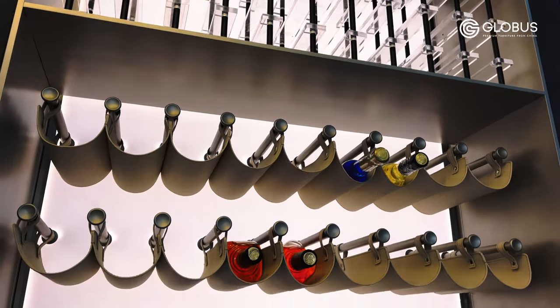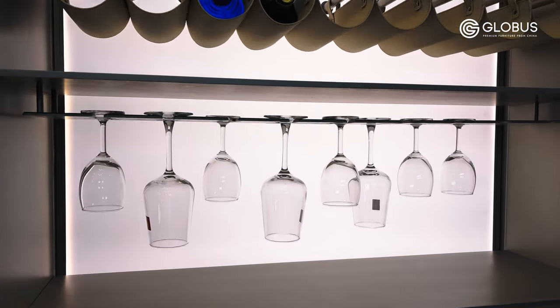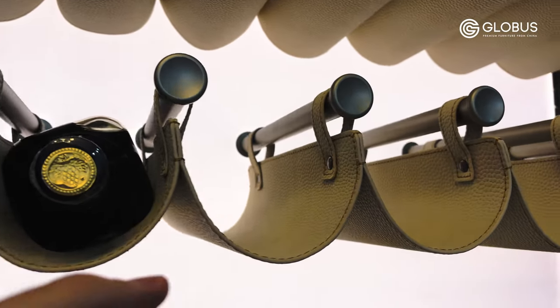An interesting and unique wine cabinet is presented by this supplier. There is a panel on the bottom for storing glasses, and the wine holders are made of artificial leather.